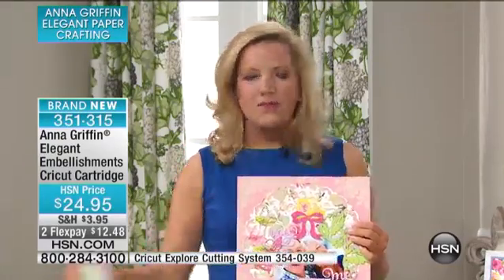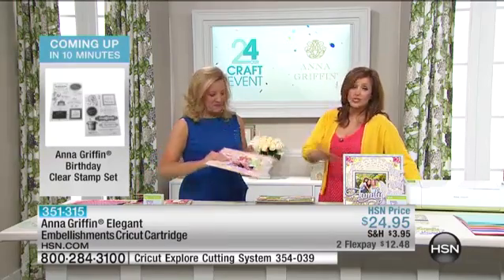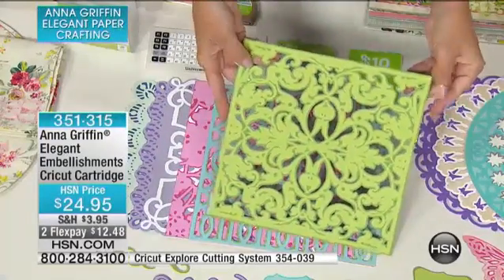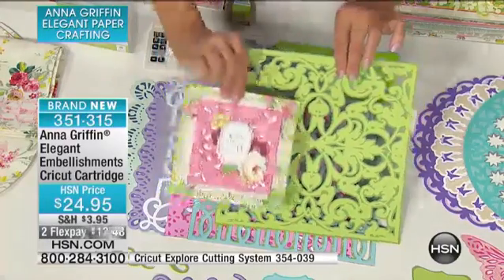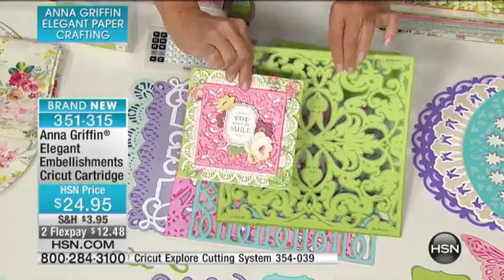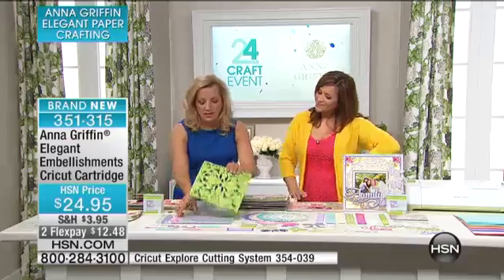It's everything from backgrounds and borders to beautiful icons, words, and everything I could imagine. There are 50 images on this cartridge. Whether you're using a legacy machine — the Expression or Expression 2 — anything that uses cartridges, even the Explore can use this brand-new universal cartridge. Even if you purchased our Today's Special a couple of months ago, this is a universal cartridge with all Anna Griffin design and content. The Cricut Explore cuts so intricately — this can cut this small or this large — and you're getting this array of backgrounds.